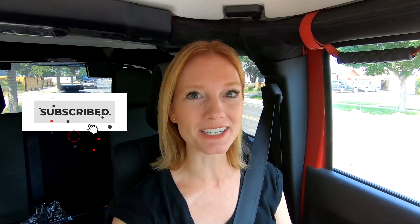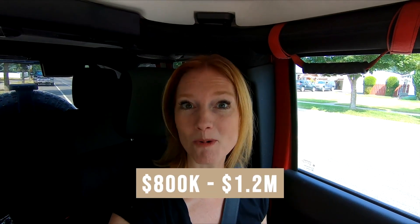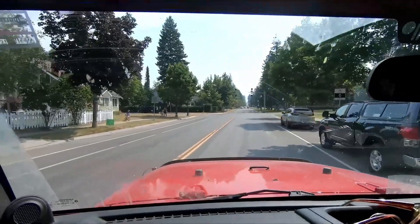Hello everyone, Janet here with Radiant Realty. Thank you so much for joining me today. If you're new to the channel, hit that subscribe button and don't forget to hit that notification bell so you get notified when new videos drop. Today we are driving throughout Whitefish and Columbia Falls, a little bit even into Martin City, which is between Columbia Falls and West Glacier. We are looking at homes between $800,000 and $1.2 million. If you're looking for a Montana home or property, reach out to me — it's never too early to shoot me a message and let me know your interests and timeline.